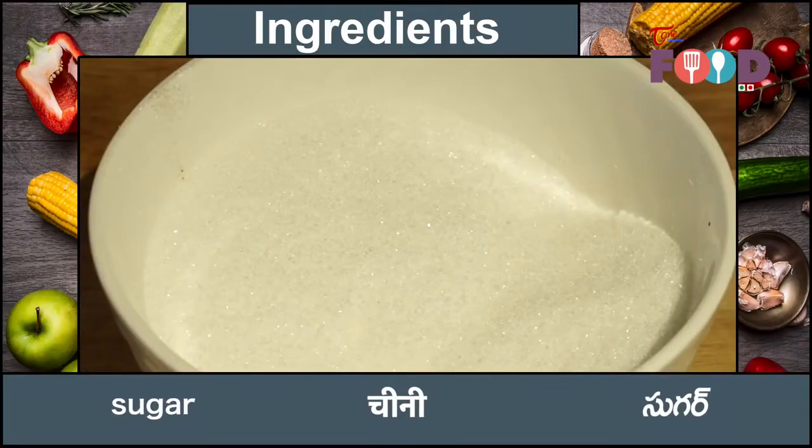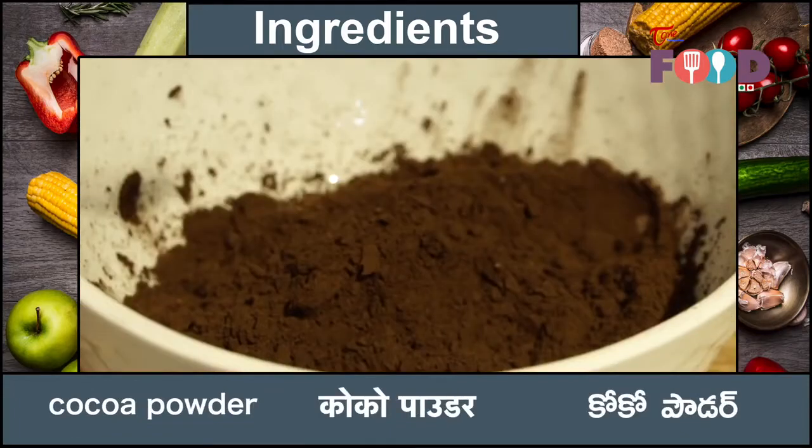For making chocolate brownie, we need egg, sugar, butter, chocolate, flour and cocoa powder.